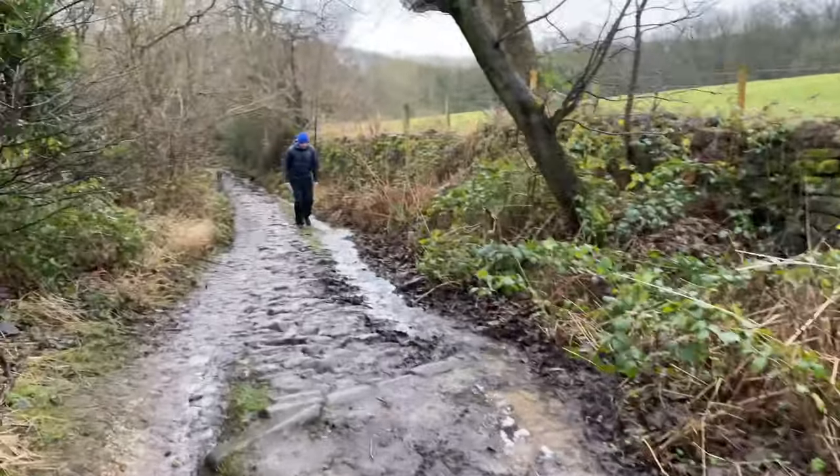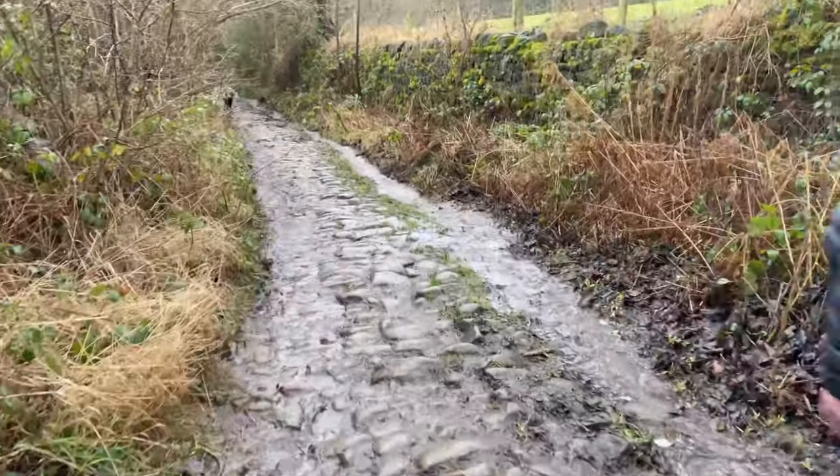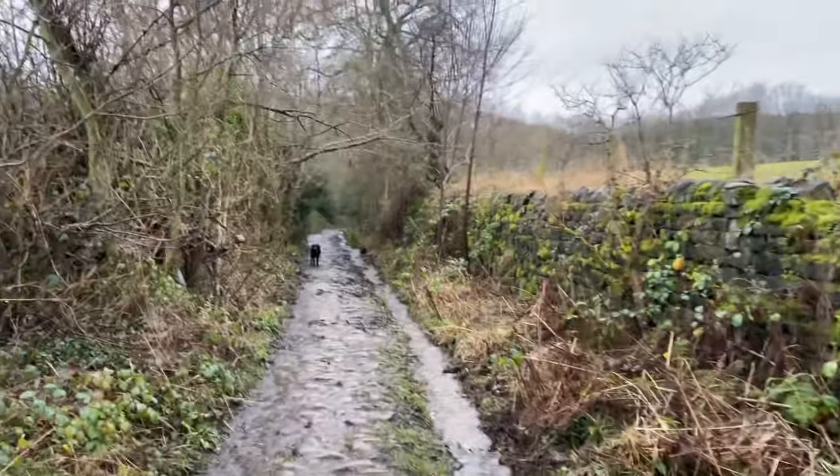Like a river down here now — look at this!